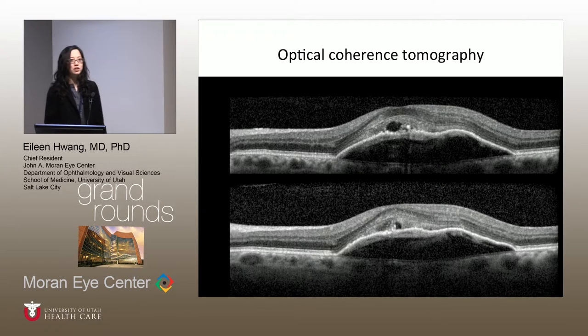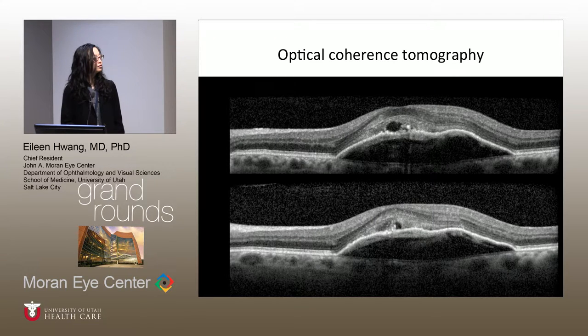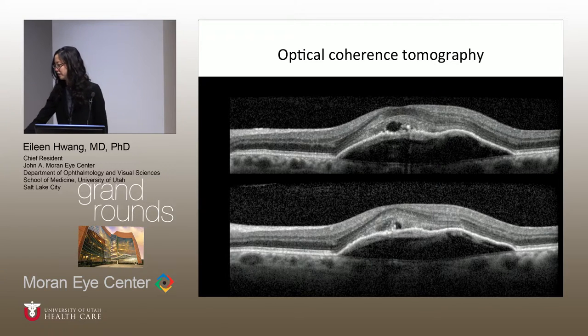On the OCT, the first thing you see is the hypo-reflective area representing the PED. And then you see some overlying intraretinal cysts as well. So this is still a PED, but now there are cysts overlying it.